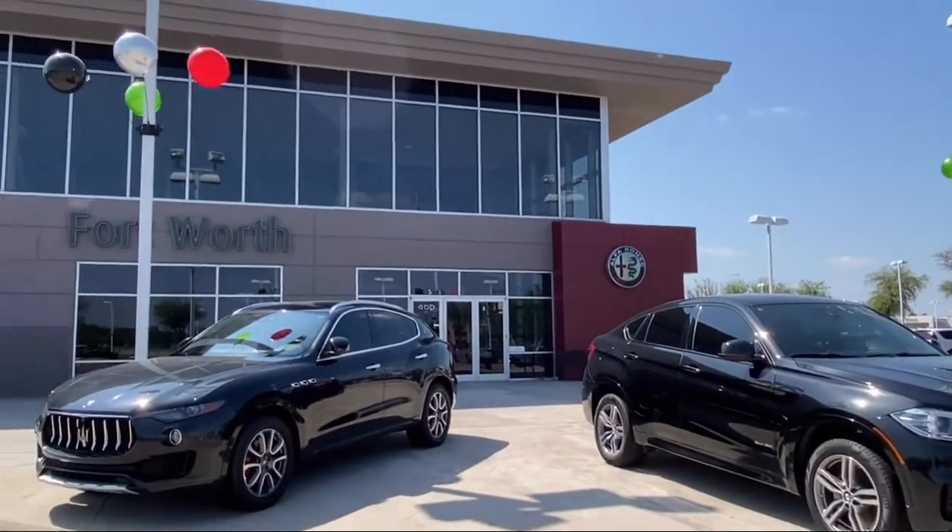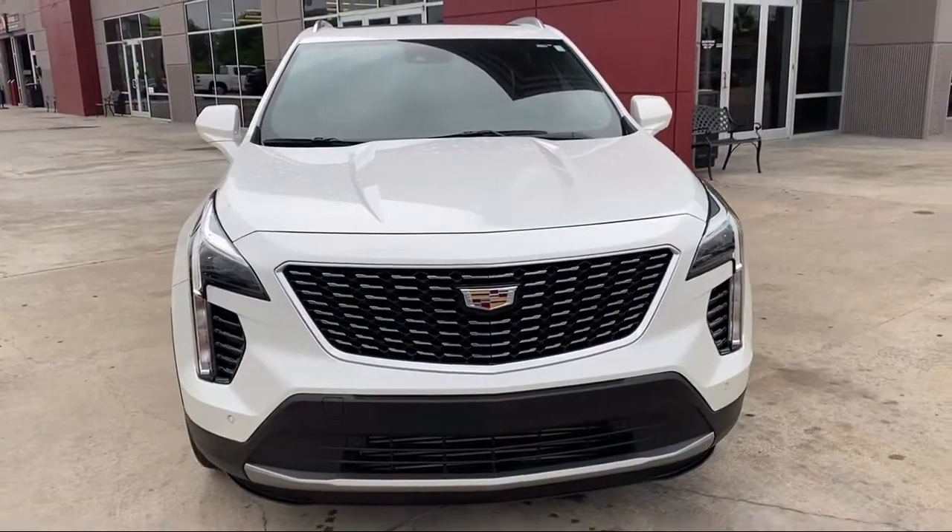Welcome to Alfa Romeo of Fort Worth, and here's a look at another one of our great vehicles from our inventory.